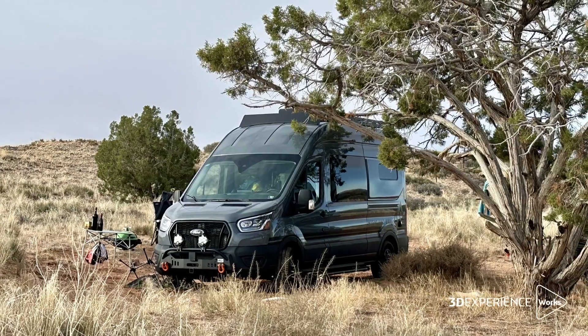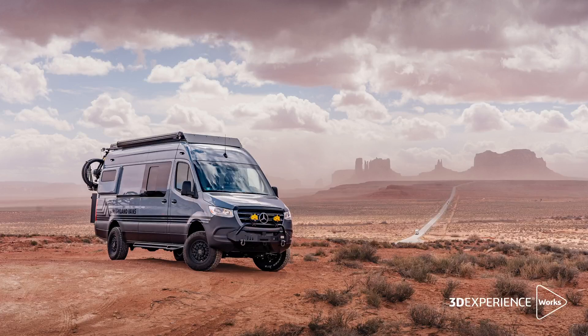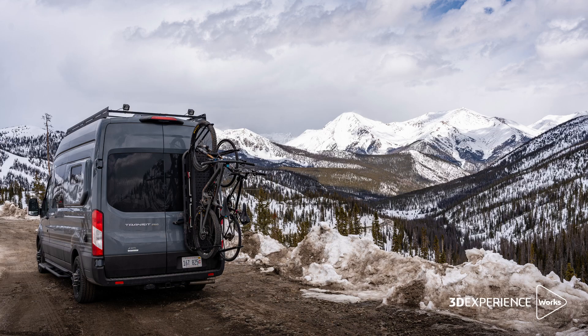Growing up, I've always been interested in transportation and the ability to travel the world and experience different areas and environments. Being able to use the tool to design these travel adventure vans is such a passion to me, and I couldn't imagine doing any other type of work.